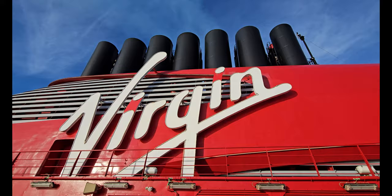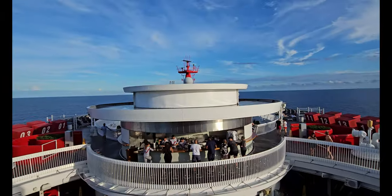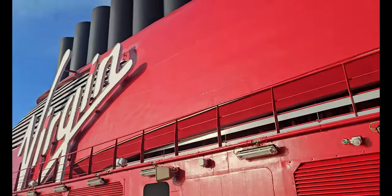Watch out — there are a few cabins that Virgin Voyages charges a premium for, and most people are upset when they get them. These cabins are not advertised, and you don't want to get stuck with them.